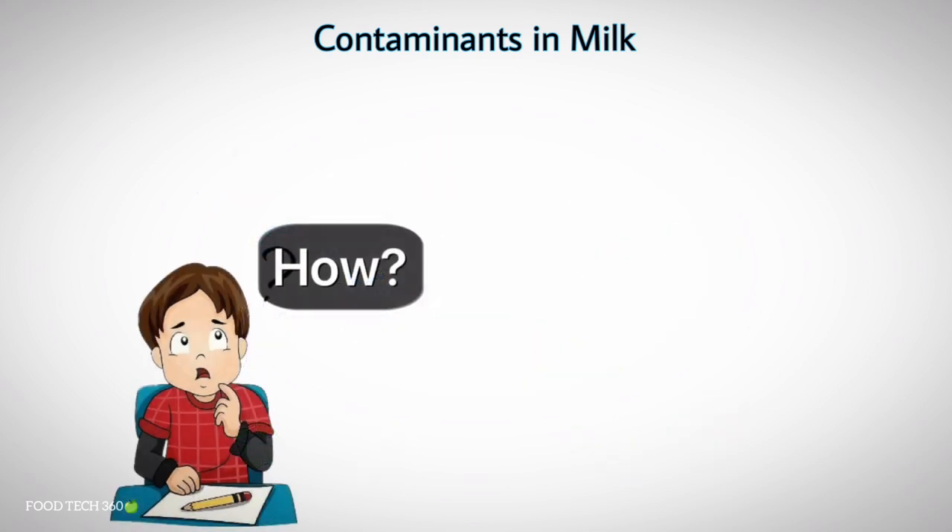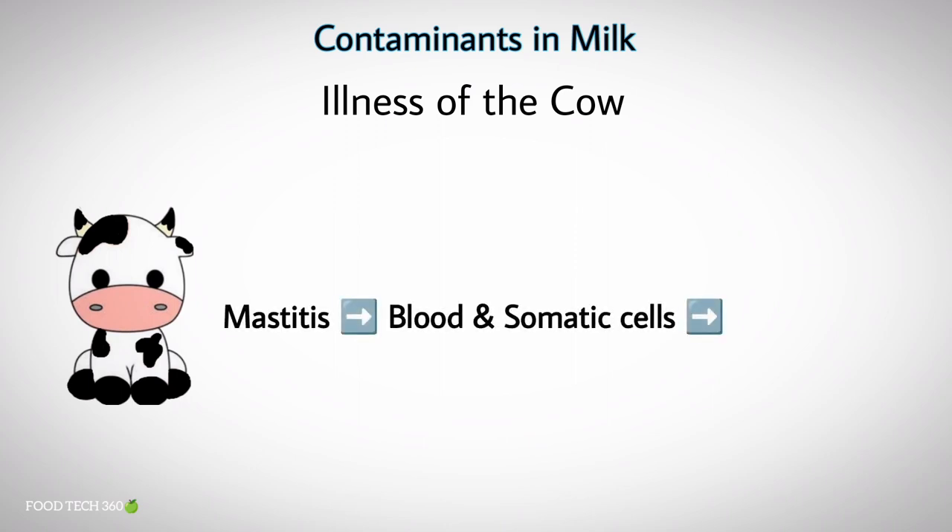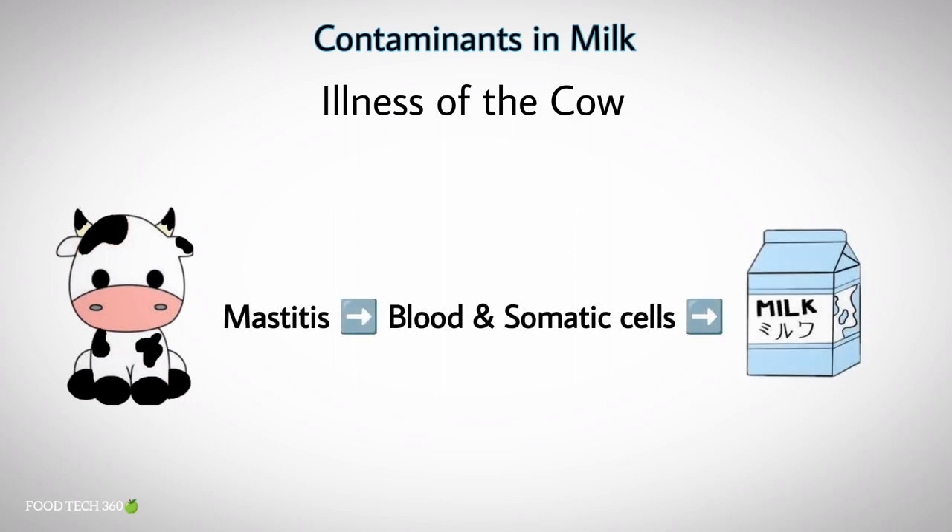Now you may be thinking, how do contaminants get entry into milk? There are many ways for that. Here we will discuss some common chances of contaminants getting entry into milk. The first one is illness of the cow — for example, severe mastitis causes blood compounds and somatic cells to enter the milk.